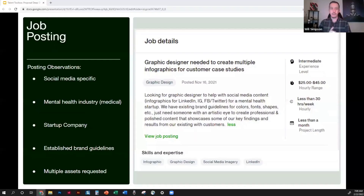Let's go into our first job posting. Here is a job posting where a graphic designer needed to create multiple infographics for case studies specific to social media. This is for a mental health startup, so they're in the medical field, which has certain attributes we can consider. They have an existing brand guideline, which is fantastic. They're giving us a lot of detail, and they're looking for an intermediate experience level with a pretty good hourly range — a good, clean posting.